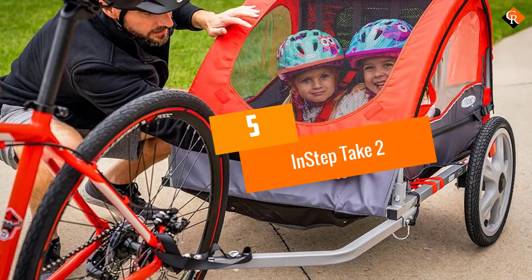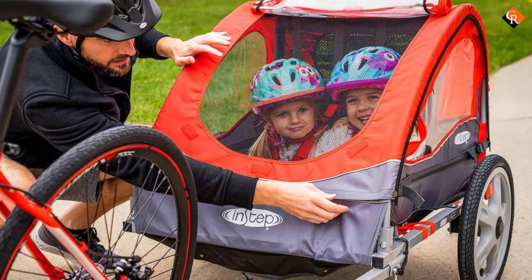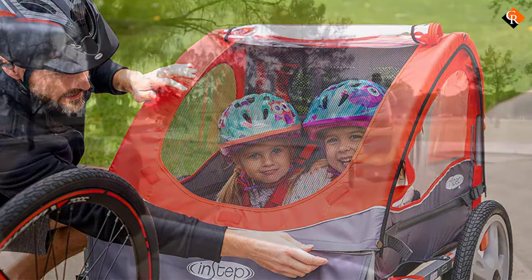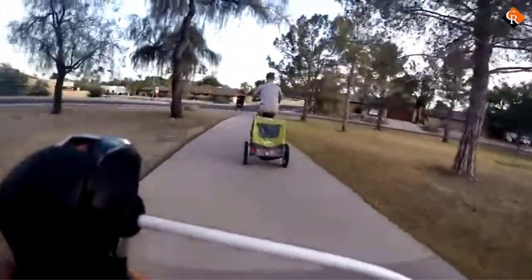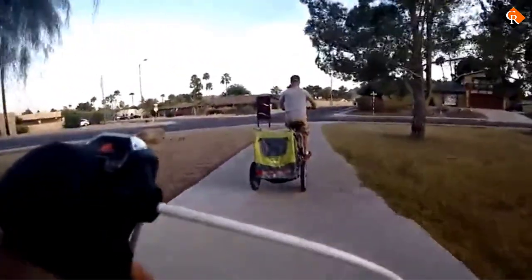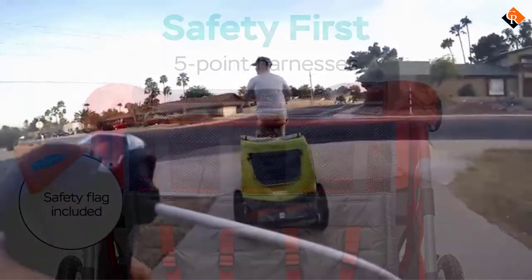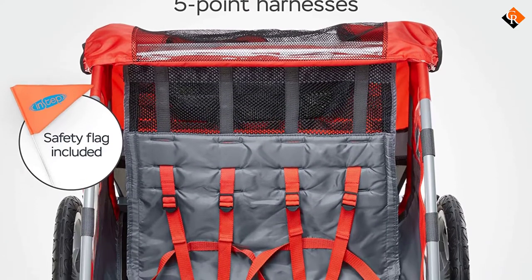Starting at number 5, we have the In-Step Take-Two. With the lowest list price of all the trailers in the review, the In-Step Take-Two can be an attractive choice for those who have the tightest budget but still want to get out with their kids. It has one of the roomiest seating areas and extra large cargo space to pack everything you need for two children and yourself. The seats in this trailer unclip from the frame to lie flat, making it a good option for hauling cargo like groceries.